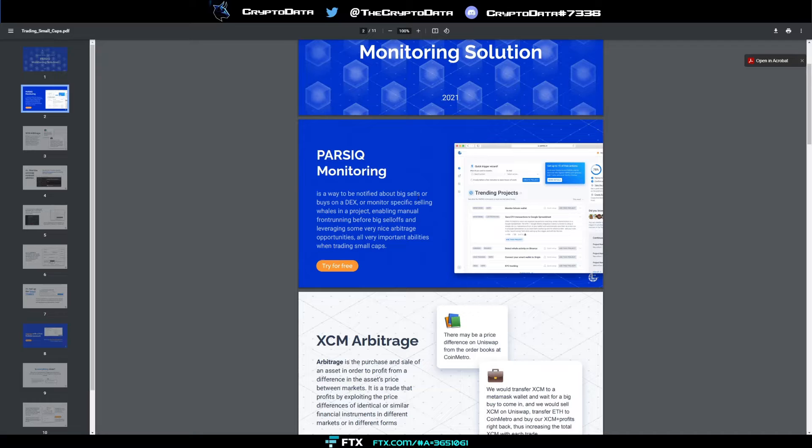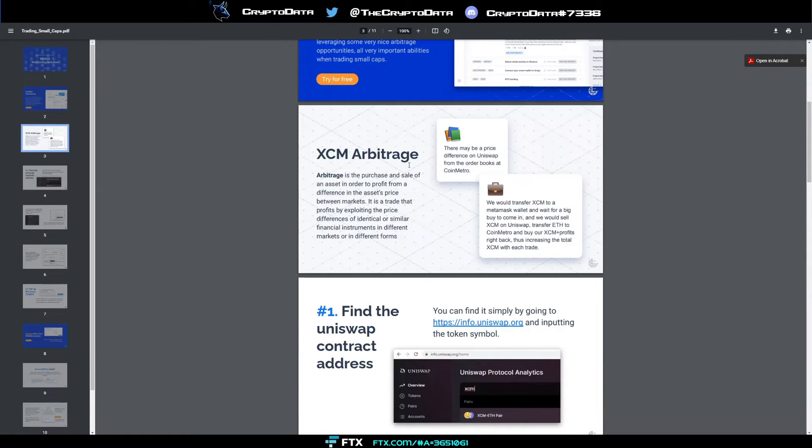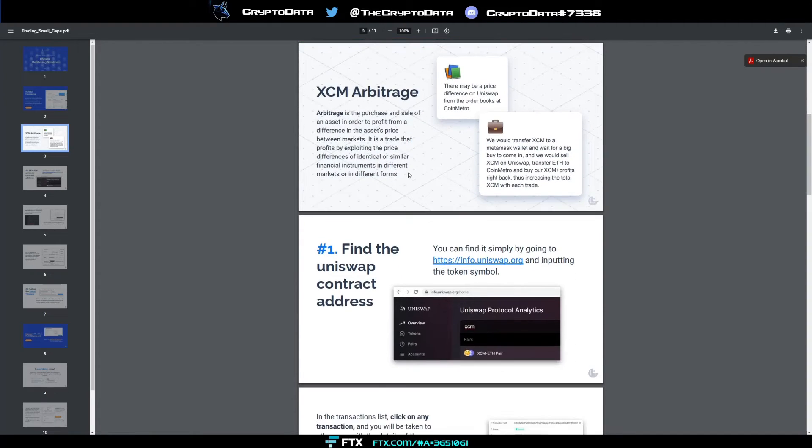You can monitor wallet addresses for big buys or sells. If you know a certain whale always transfers coins to different addresses right before a big sell-off, you can monitor that address. It's all real-time data, and there's arbitrage opportunities you can take advantage of. You find the Uniswap contract address or whatever contract address you're monitoring and set that up in the quick monitoring trigger wizard.